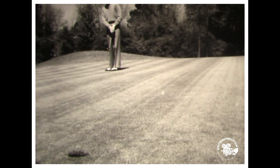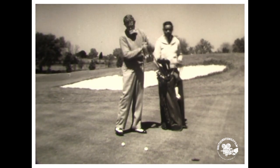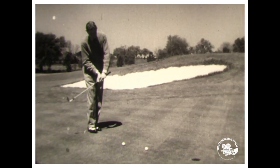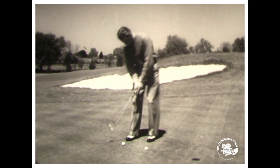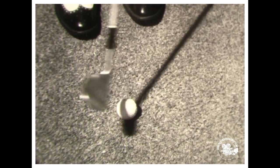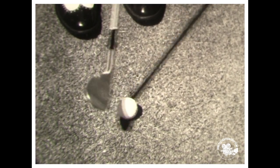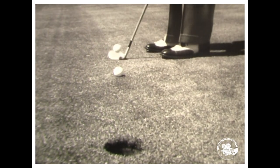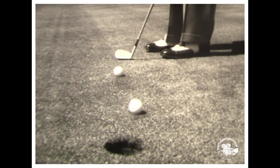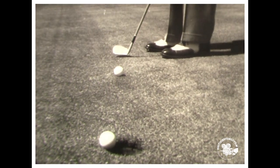That's much better. By this time you should be ready for tournament match play where stymies must be played, so Horton Smith shows how to get out of that nasty situation. As you have seen from these few easy lessons, golf is really a very simple game — and you should all be champions when you master the smooth approach.